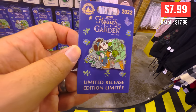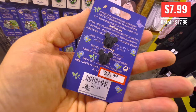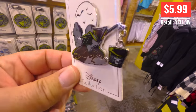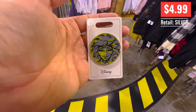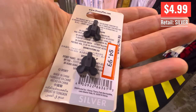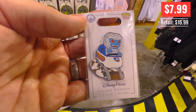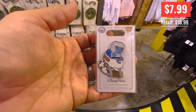Then we've got the Flower and Garden Festival limited release pin — $7.99 instead of $18. The Hatbox Ghost holding his head — I thought this was a cool pin for $5.99. Madame Leota not really looking like Madame Leota, which is probably why it's five bucks. And I love this Yeti one — that is just an awesome looking icon drawing of him. Eight bucks, limited release. Nice pin.